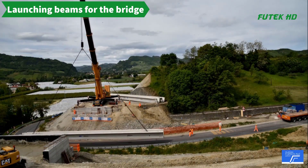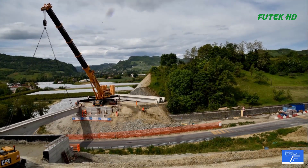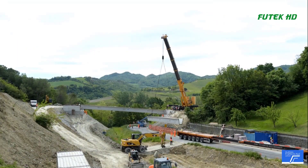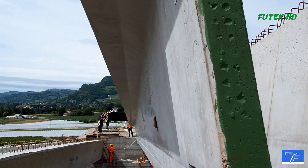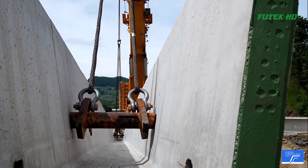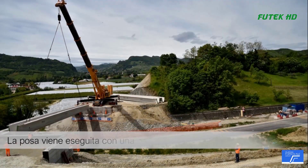The process of launching beams for a bridge using a mobile crane is a critical step in bridge construction. This process involves carefully positioning the beams in their designated location to ensure stability and safety. The mobile crane is utilized to lift the beams and move them into place, and the entire operation demands precise coordination and expertise from the construction crew.